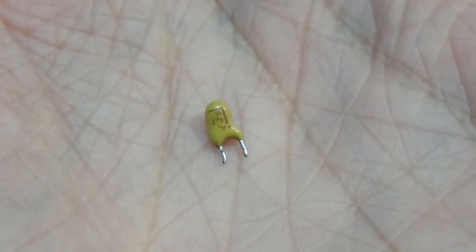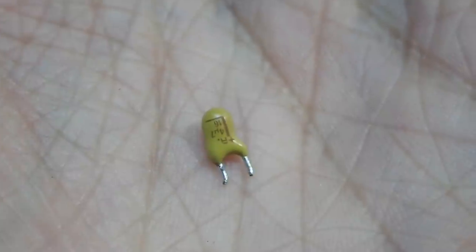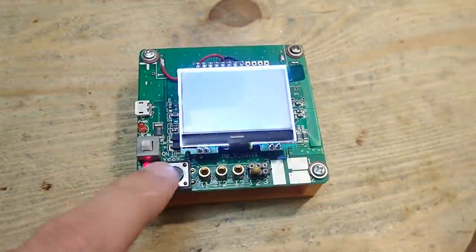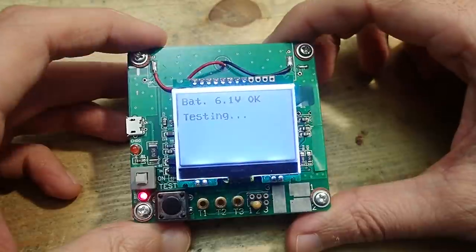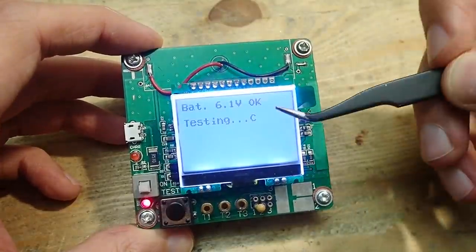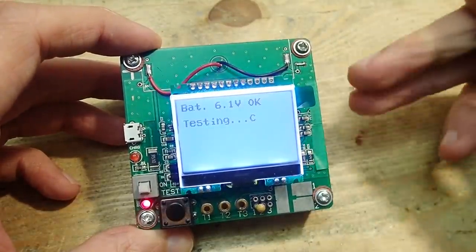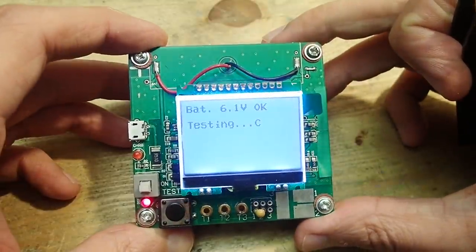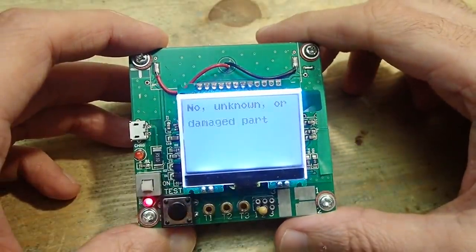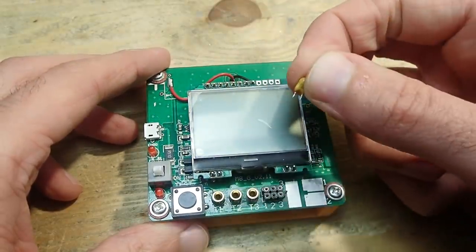It was a capacitor indeed - a 4.7 microfarad one suitable for up to 16 volts. Let's test it. At least the tester detects it as a capacitor - you can see the C at the end of the line. It takes quite a long time but eventually the tester says it is faulty.